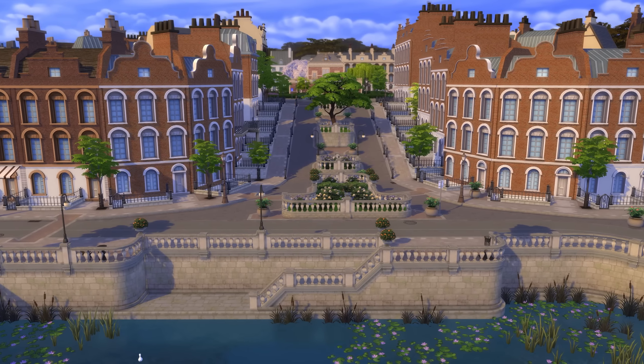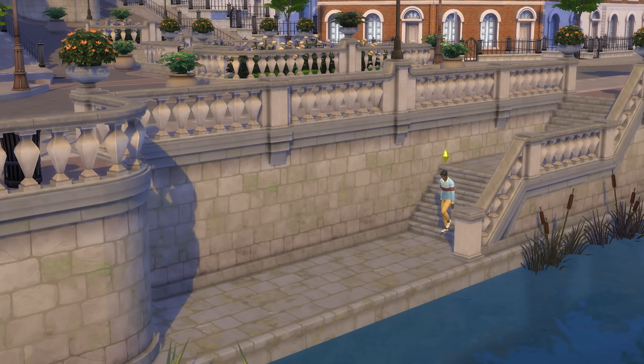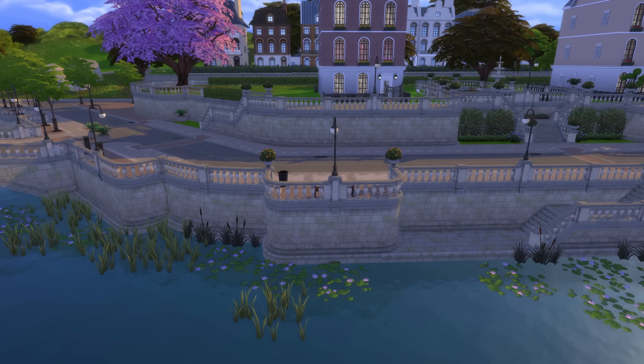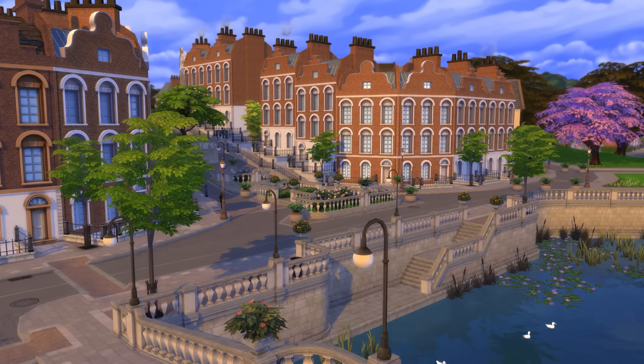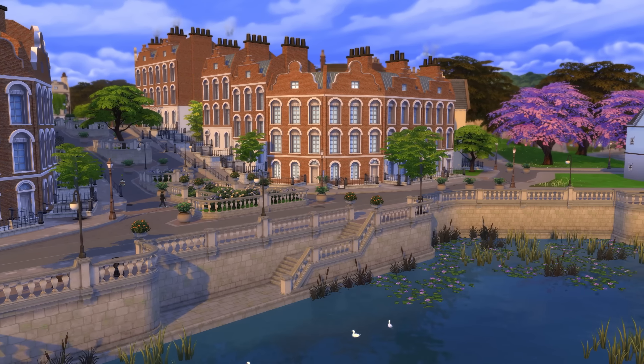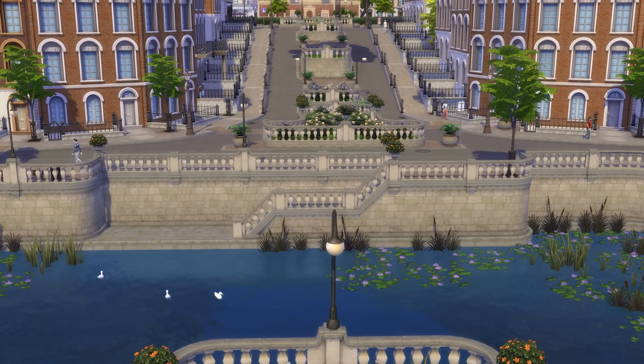At the bottom you'll meet a more defined road, and know that you can take some cheeky steps down to the canal, with more steps down opposite on the other side of the canal as well. There isn't even a spot to fish here, but it could potentially be great for some sneaky date kisses.